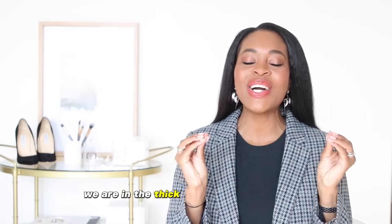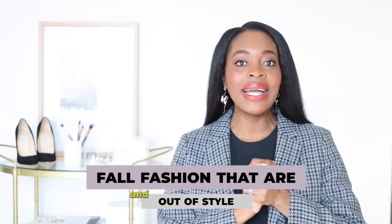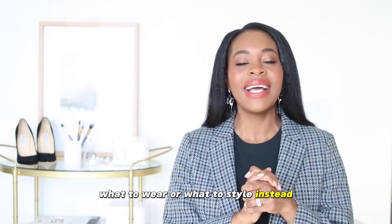We are in the thick of fall — in the thick of all things fall fashion. In today's video I'm going to be going over some fashion items and pieces that are completely out of style, and I'm going to recommend what to wear or what to style instead. Let's do this.